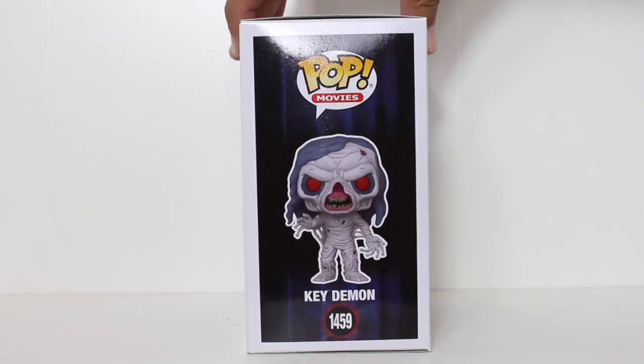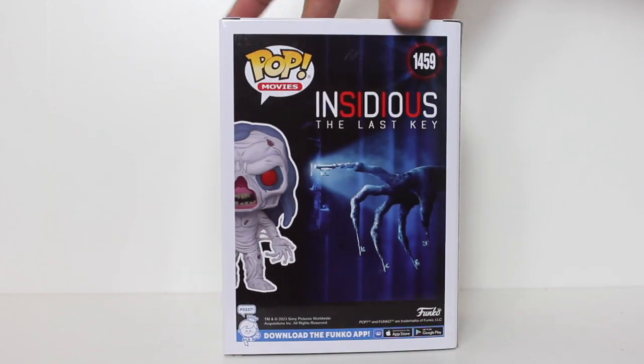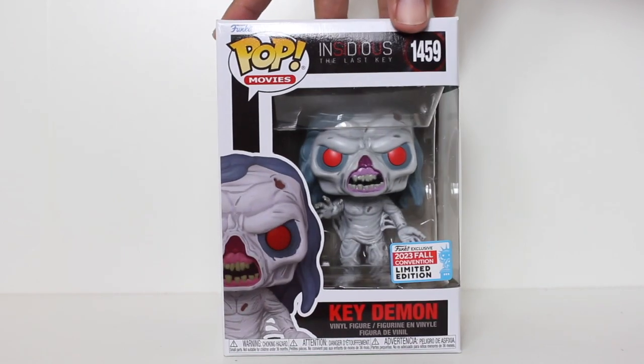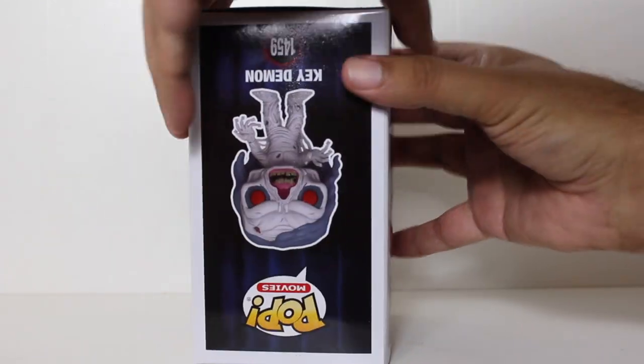Hey, this is John Carlos, and I am here with a look at the New York Comic-Con exclusive Funko Pop of the Key Demon from Insidious: The Last Key that I ordered from Funko on eBay.